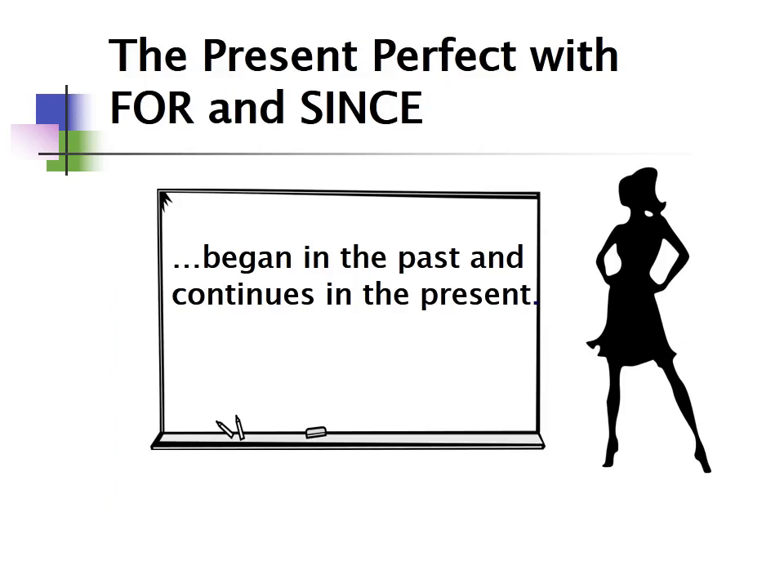My name is Melissa Carroll and today I'd like to talk about the present perfect with for and since. We use the present perfect tense with for and since when we want to say that something started in the past and continues in the present.